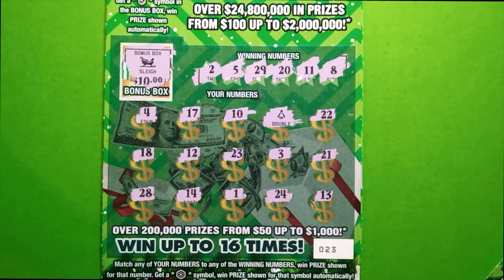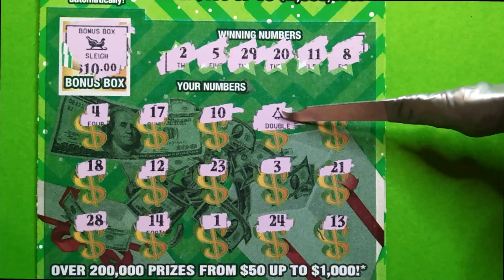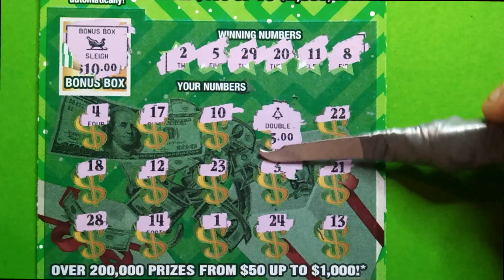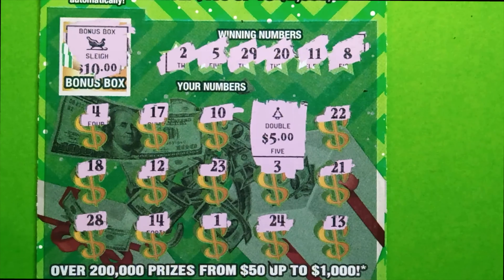We want to see some big zeros — big zeros. Little five, darn it. But hey, we broke even — it's five, ten bucks.